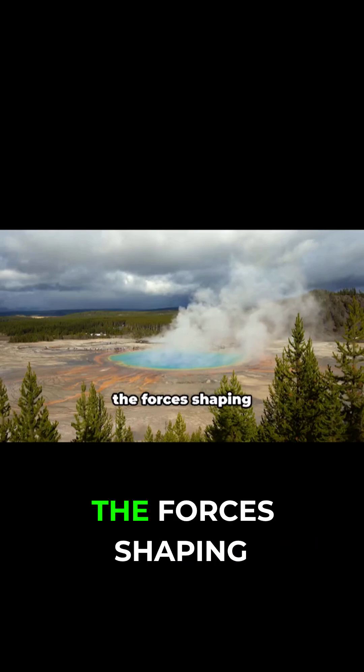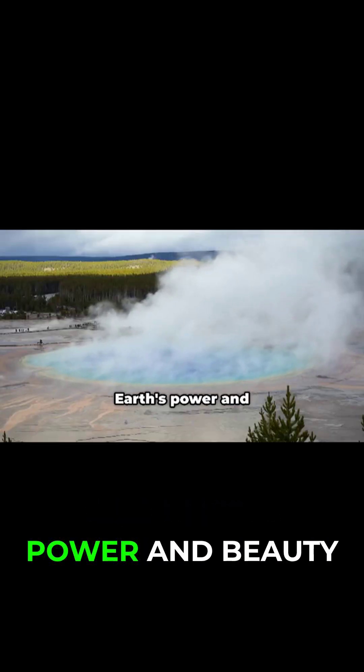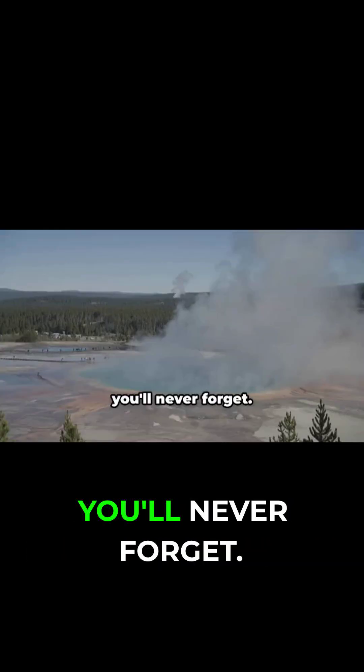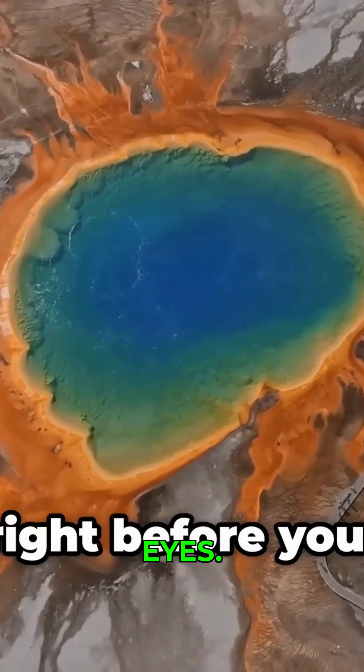Standing here, you feel wonder at the forces shaping our world. Yellowstone is a place where the Earth's power and beauty are on full display. The Grand Prismatic Spring is its crowning jewel — a vision you'll never forget. Yellowstone's magic is real, and it's right before your eyes.